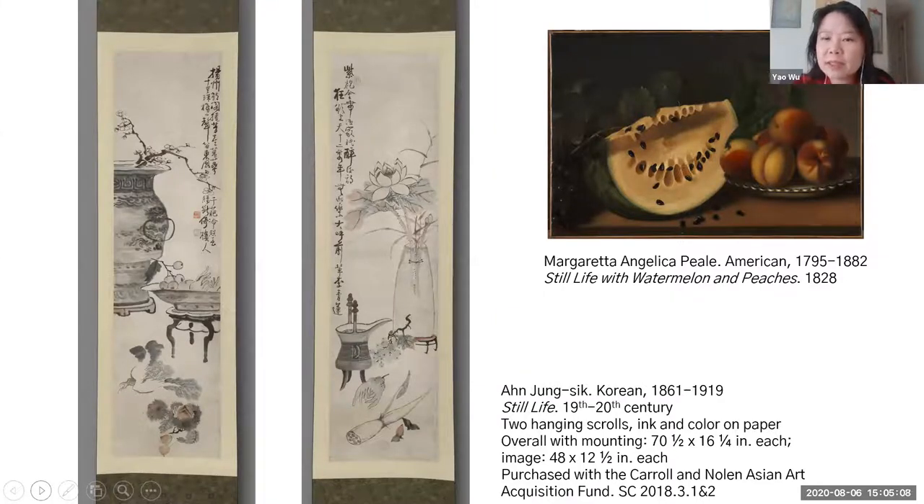You might wonder how the American still life was included in the taste episode, and how these two Korean paintings are included in the smell episode. That's a very good question, because the five senses are not really separable from each other. Particularly with depictions of fruits and vegetables, the two senses of taste and smell are inseparable. I will discuss the specific elements in the two Korean paintings to make the argument that the sense of smell has a stronger presence in this painting.